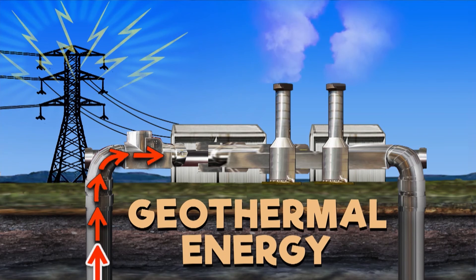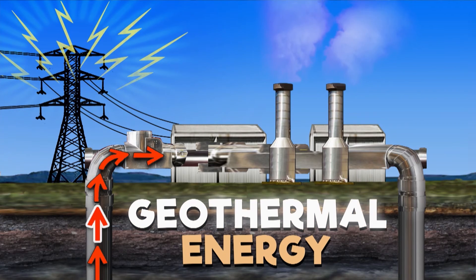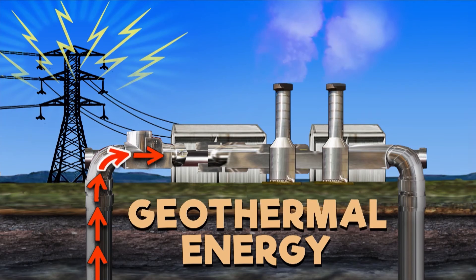It's called geothermal energy. Geo means earth, and thermal means heat — heat from the earth. It's not coal or oil, so it doesn't pollute and it never runs out, like solar or wind energy. Cool, right? The earth gives us ways to make clean energy, so we should take care of the earth by using them. And that's a pretty hot idea.